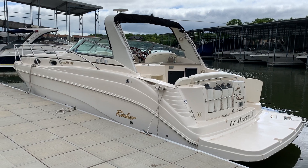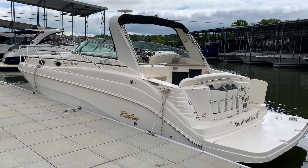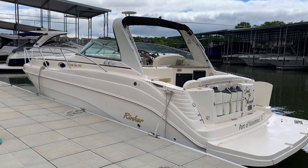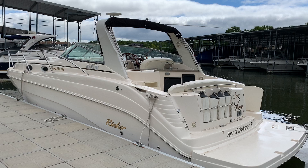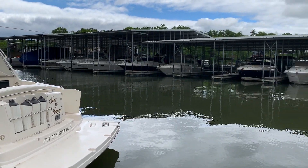Very nice boat — 2003 Rinker 342 Fiesta V. Common boat; sold quite a few of these down here. This boat overall is probably one of the cleaner ones I've had the opportunity to bring in. It sells quite often. It's got a lot of great overnight features, and it's a great day boat as well.